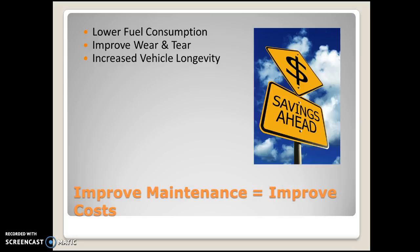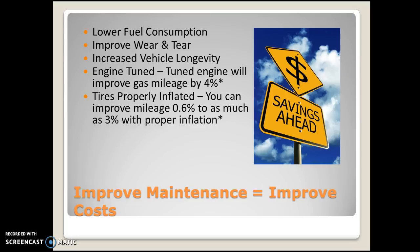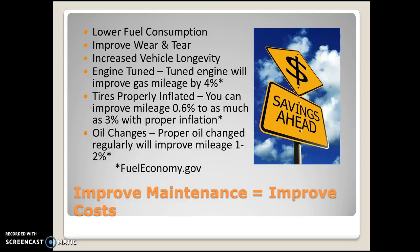The federal government's website, fueleconomy.gov, states that if you have a tuned engine you can see improved gas mileage of as much as 4%. Tires properly inflated can give you a savings of almost half a percent, up to as much as 3%, just by having the proper inflation in those tires. And a proper oil change regularly will provide a mileage savings of 1 to 2%.